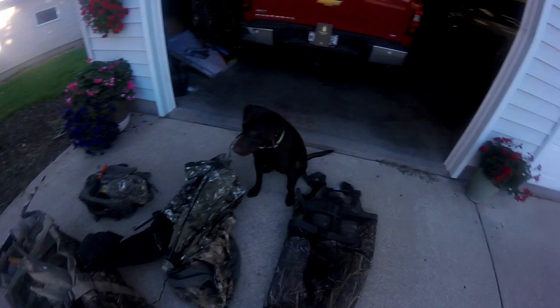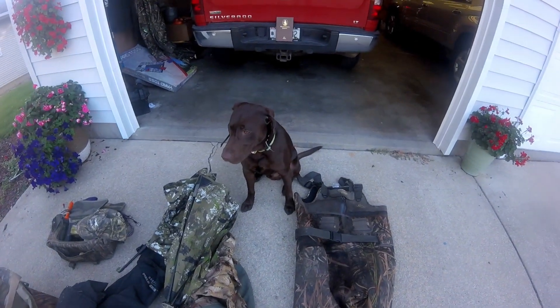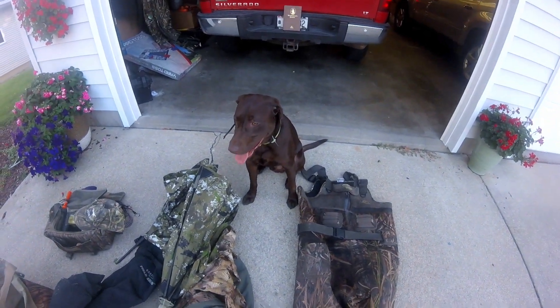Last but certainly not least — maybe most important — because you know what they say about duck hunting: 90% of the time when you're out you don't need a dog, but the 10% of the time you do need a dog is why you bring a dog 100% of the time. This is Gryffindor's New Seeker — Harry Pupper. Say hi, Griff!